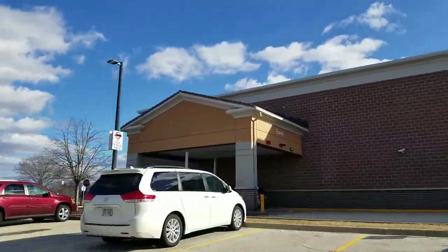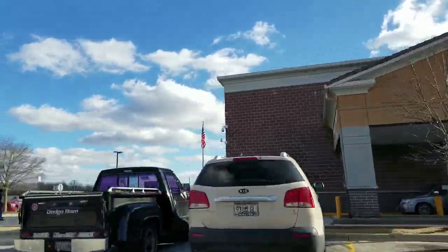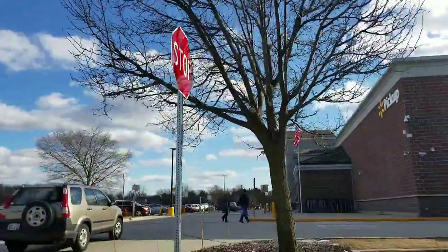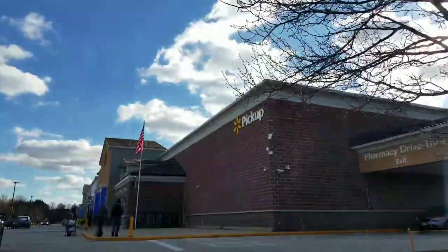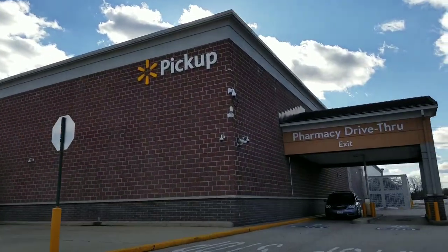This is a drive-thru pharmacy, so if you're ill, you go to the doctor's, they call in the prescription, and then you literally just drive up on one of those lines over there. There's two lanes, and then you pick up your prescription without having to get out of your car.